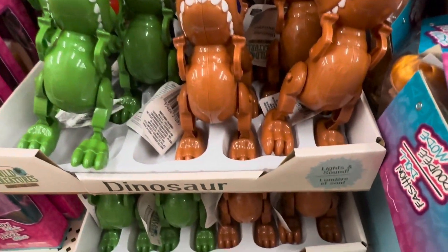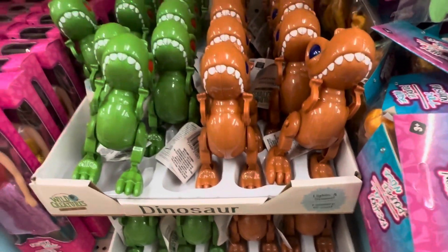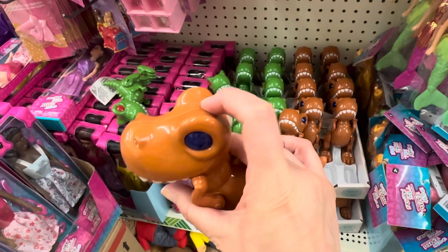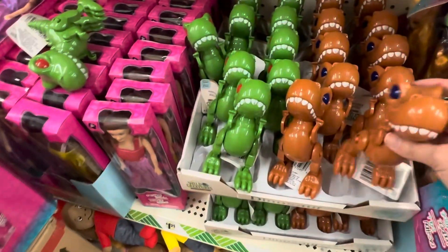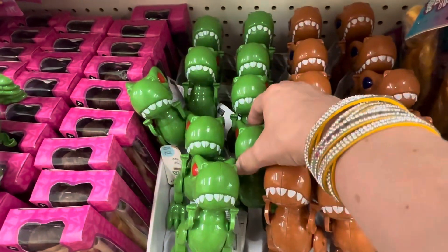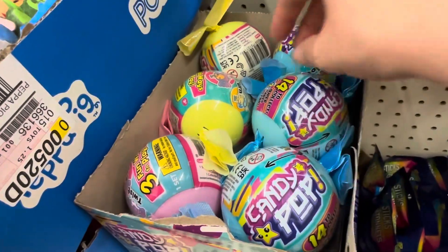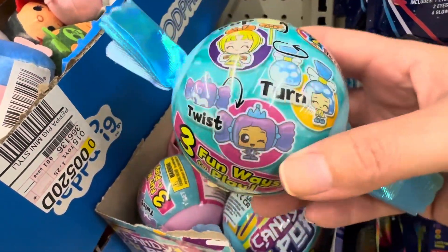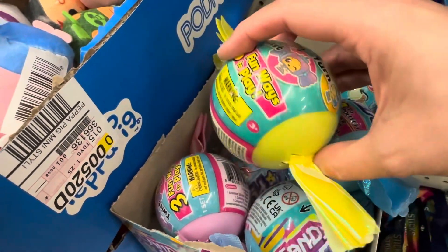These little dinosaurs are adorable. They're supposed to light up and make sounds — there's a little button on the head — but they didn't work, so I'm guessing you have to put batteries in them. Any toy that is a surprise toy or a blind bag is always a great stocking stuffer idea, and kids love to collect these.